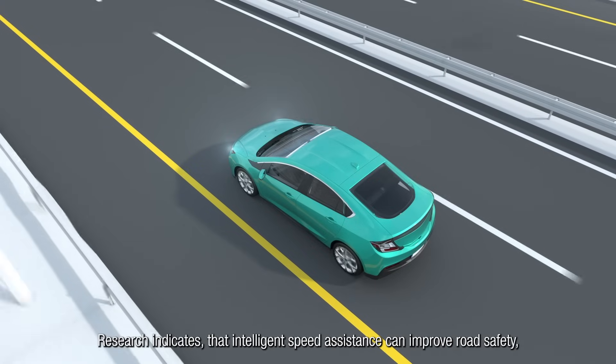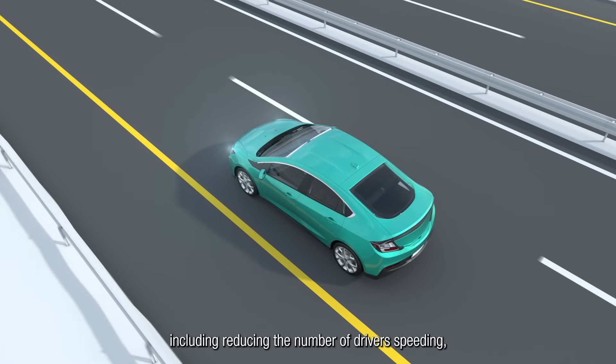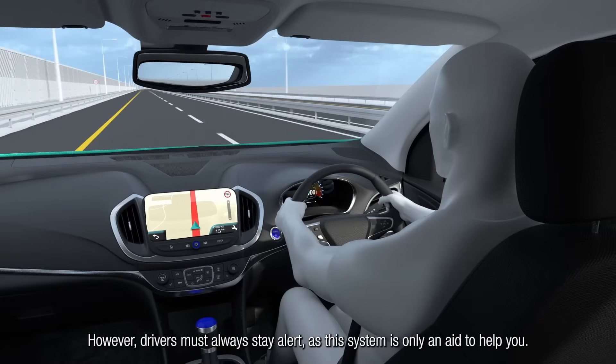Research indicates that Intelligent Speed Assistance can improve road safety, including reducing the number of drivers speeding and decreasing the number and severity of road collisions. However, drivers must always stay alert as this system is only an aid to help you.